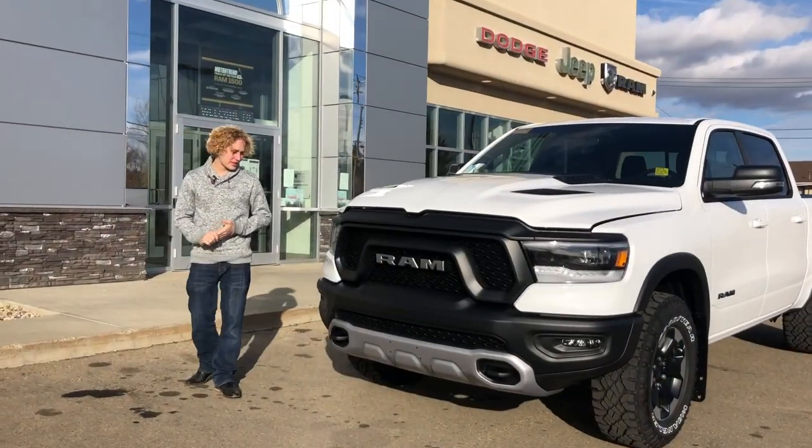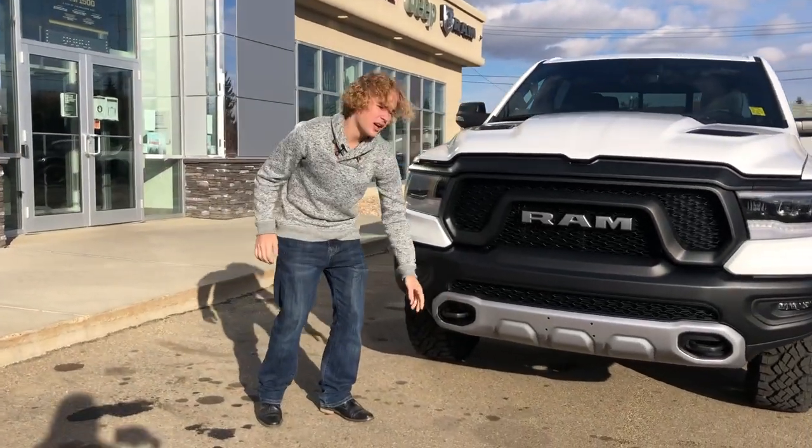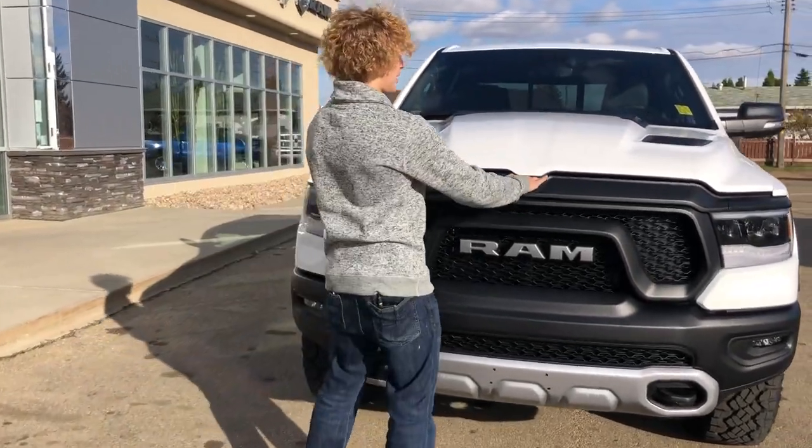At the front of the truck here, it does come with fog lights and your tow hooks as well. Under the hood, it does feature your 5.7 liter Hemi.